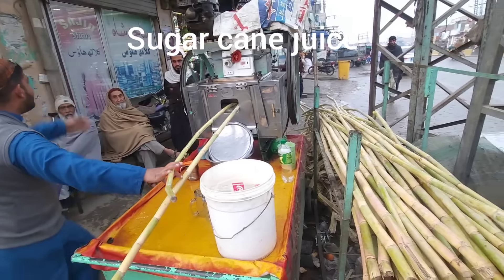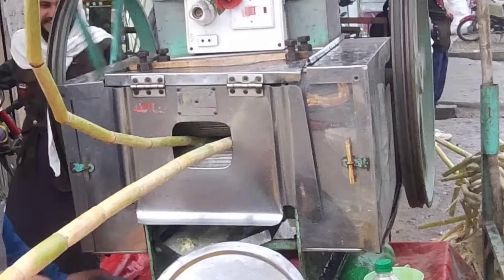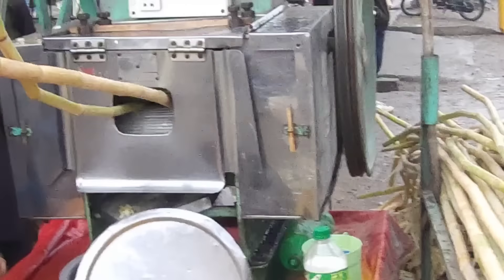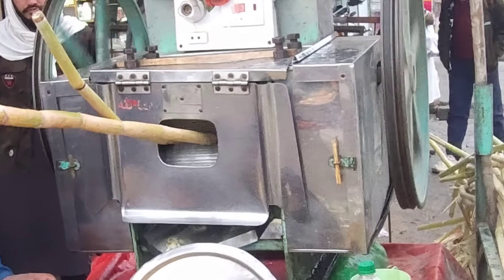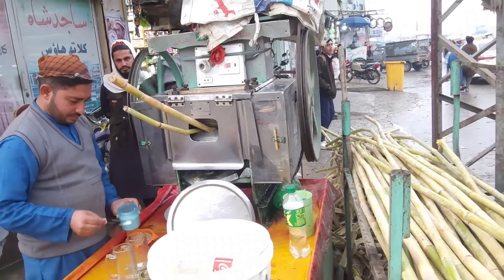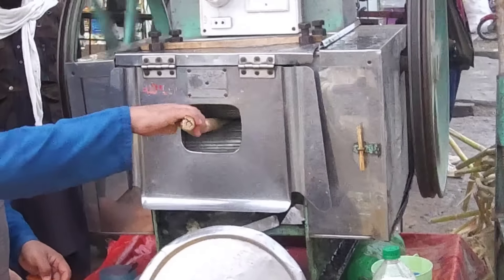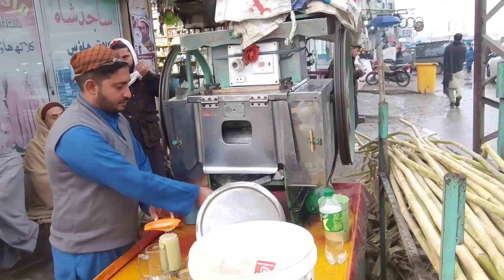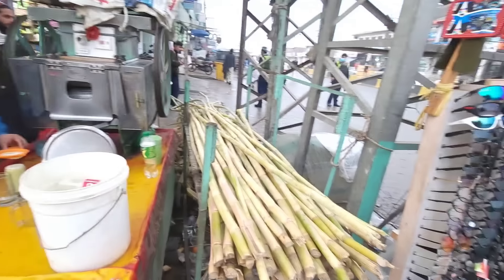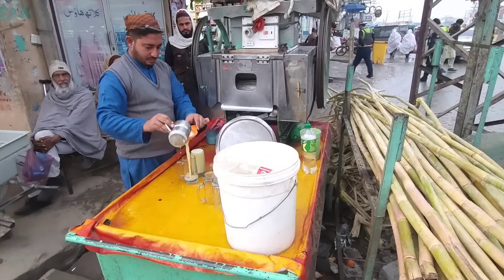This man is making some sugar cane juice. He is squeezing the juice out in this machine. The machine is almost done. These are the sugar canes, and here's the juice.